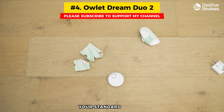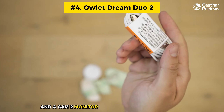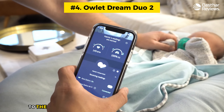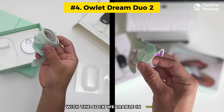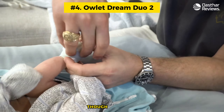Number four: Owlet Dream Duo 2. This smart baby monitor goes a little further than your standard monitor. It combines a Dream Sock wearable that you attach to your baby's foot and a Cam 2 monitor that you place in the nursery. You can keep an eye on your baby as it streams 1080p HD video over Wi-Fi to the comprehensive Owlet app on your smartphone. With the sock wearable in place, you can track your baby's heart rate and average oxygen level — effective enough, though not as accurate as a hospital-grade tracker.